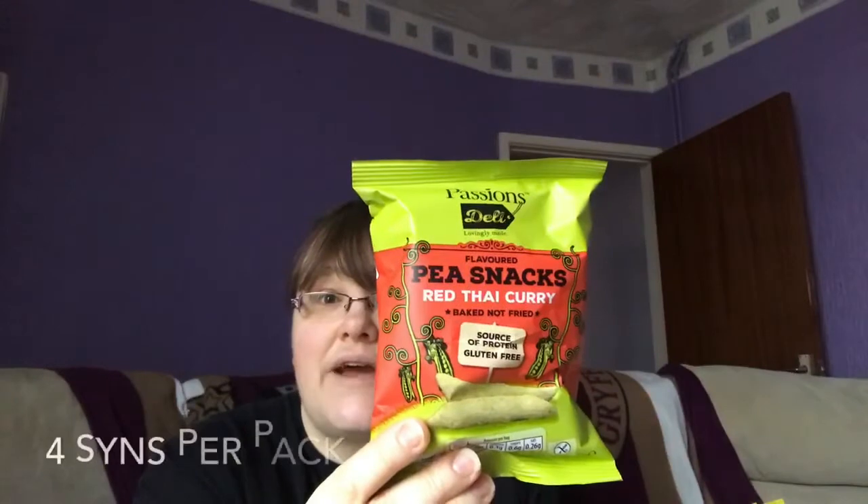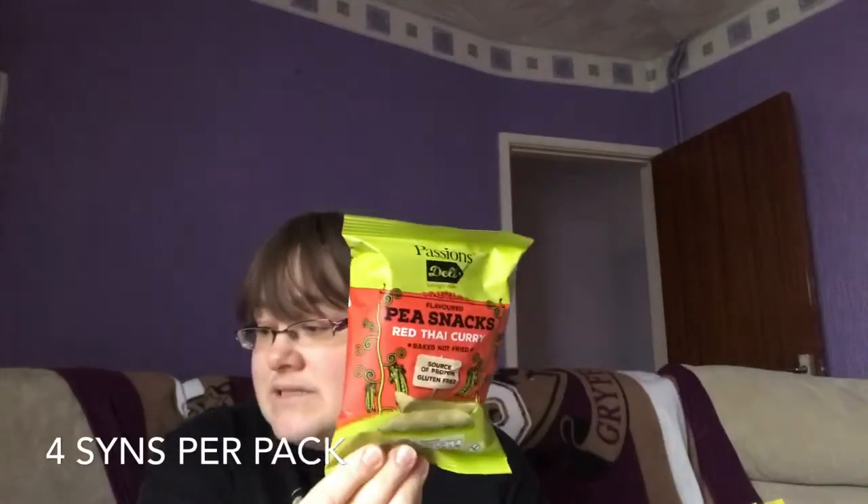I also have the Aldi pea snacks in red Thai curry flavor. These are four sins and you can get them in lots of different flavors. They taste a bit like chip sticks or those salt and vinegar long crisps from years ago. It's quite a big bag for four sins, so they're really good — you can have them on the side of a meal or just as a snack when you fancy a bag of crisps.